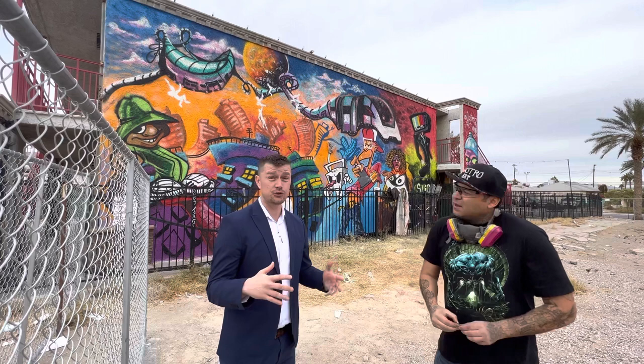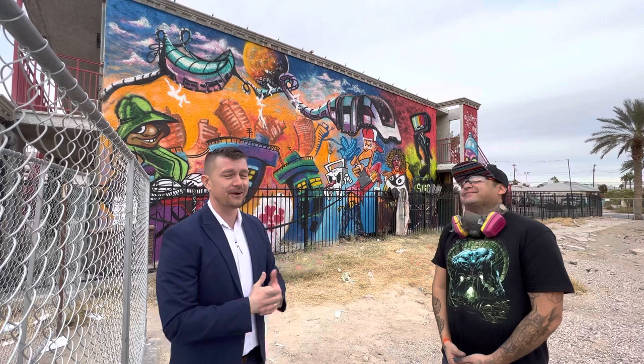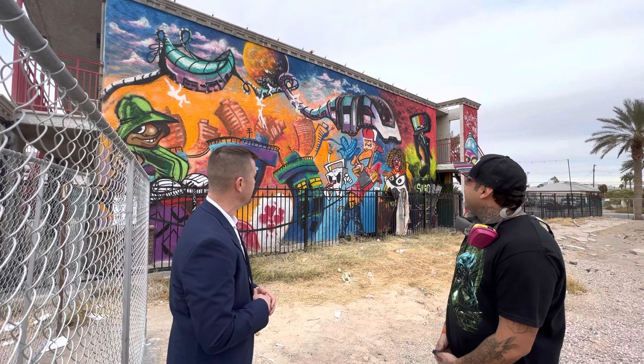Anybody who's been in Allegiant Stadium in the owner's suite floor, the 150-level suites, has seen Pete's work because there's a huge painting right there and a couple others throughout the stadium. Same kind of style. This is an awesome style, man. It's just city, music.